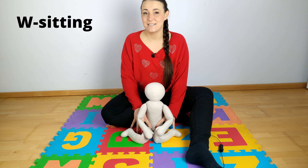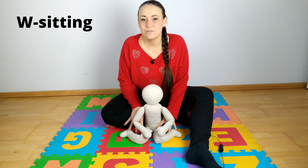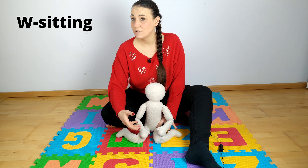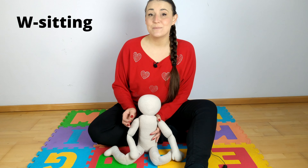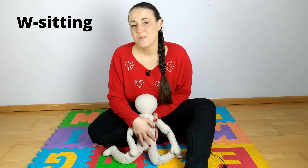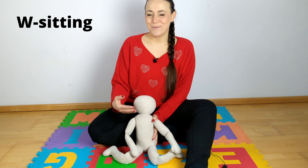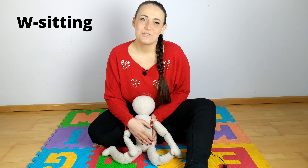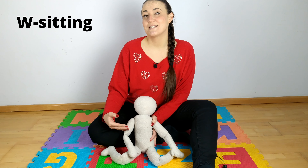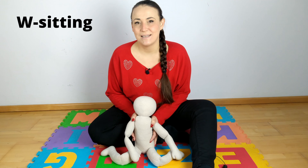But if your child sits like this every now and then, all you need to do is strengthen his or her core muscles a little. What I recommend doing at home are simple exercises that will strengthen your child's core muscles, of course in a fun way. Remember that working with a child must always be joyful, so don't expect a lot of repetitions. Do several exercises, but repeat them often during the day.